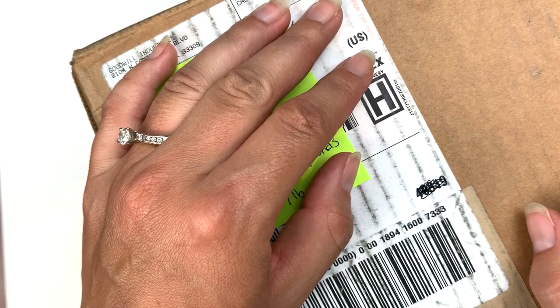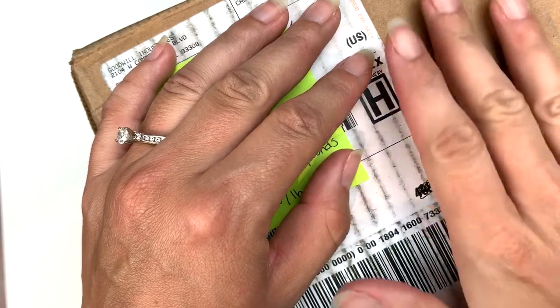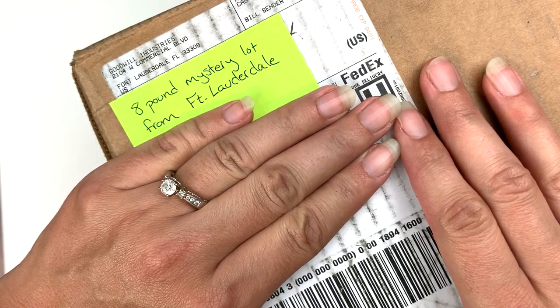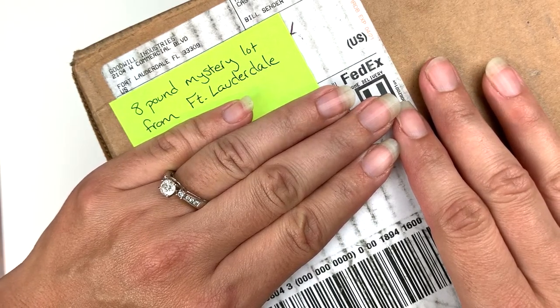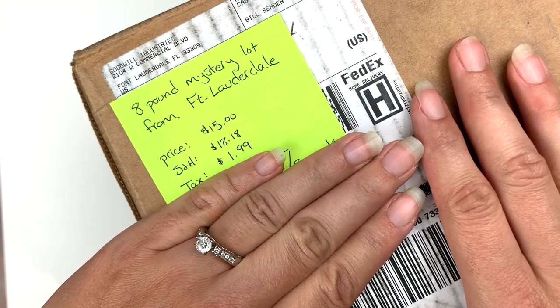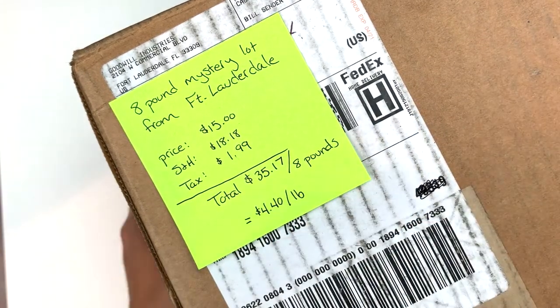Hello my friends, welcome back to my channel. This is Dara with Bliss in the Chaos on both eBay and Poshmark. Today we have another jewelry unboxing video — this is a smaller one, not a 32-pound lot like the last one. This one is an 8-pound lot and it was from Fort Lauderdale. I won this like a week and a half ago, so I'm hoping it's not full of COVID. I'll be cautious. I paid $15 for this one, shipping $18.18, tax $1.99 — $4.40 a pound, exactly where I like to be.